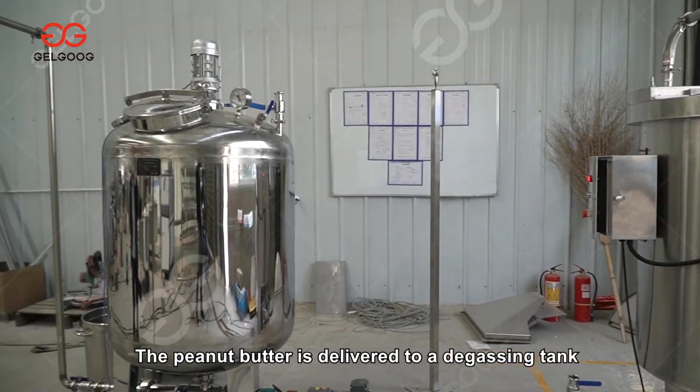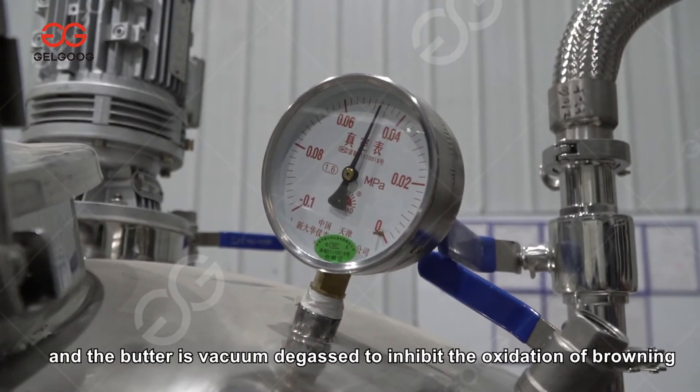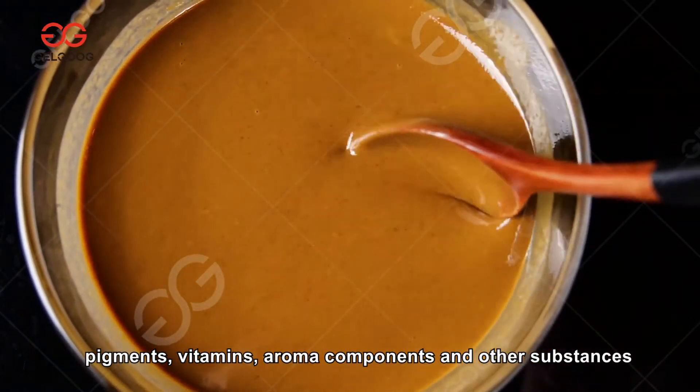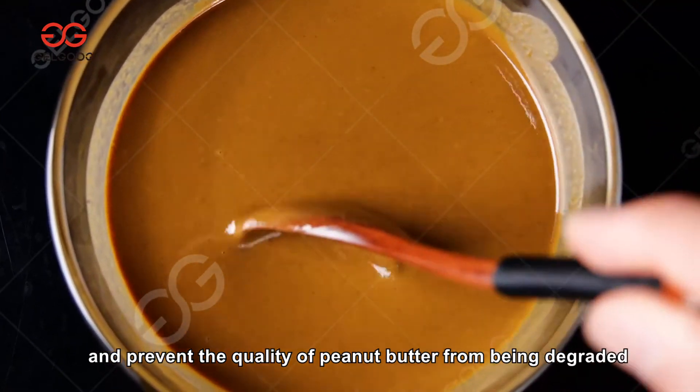The peanut butter is delivered to a degassing tank where it undergoes vacuum degassing. This process inhibits the oxidation of browning pigments, vitamins, aroma components, and other substances, preventing the quality of the peanut butter from being degraded.